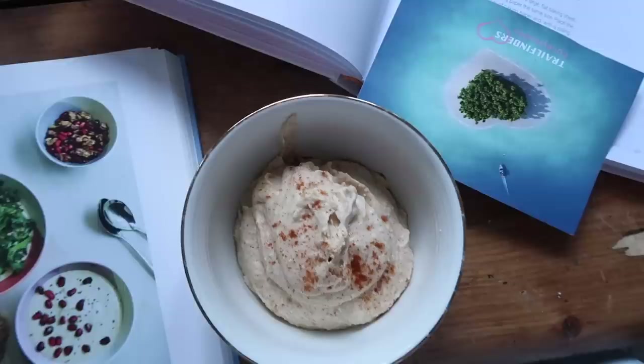And here we have it. That took me a grand total of five minutes. Easy peasy homemade hummus.